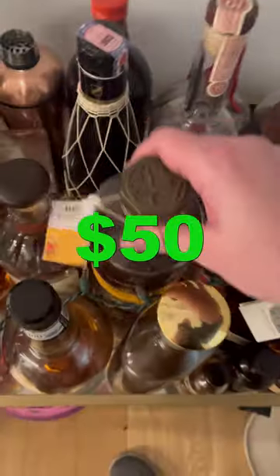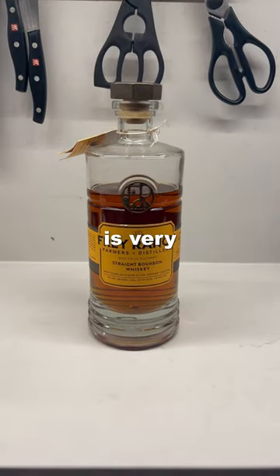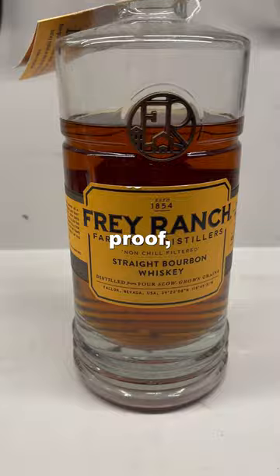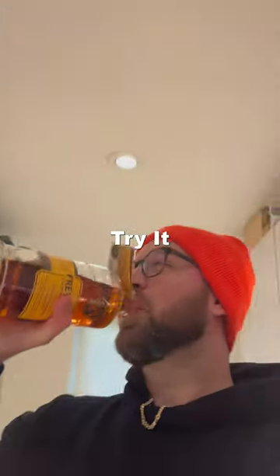This bottle of bourbon is $50 at MSRP. But is it worth it? This Frey Ranch bottle is made of four grains and the terroir is very real. At 90 proof, this bourbon likes to say hi with a kiss on the cheek. Let's try it.